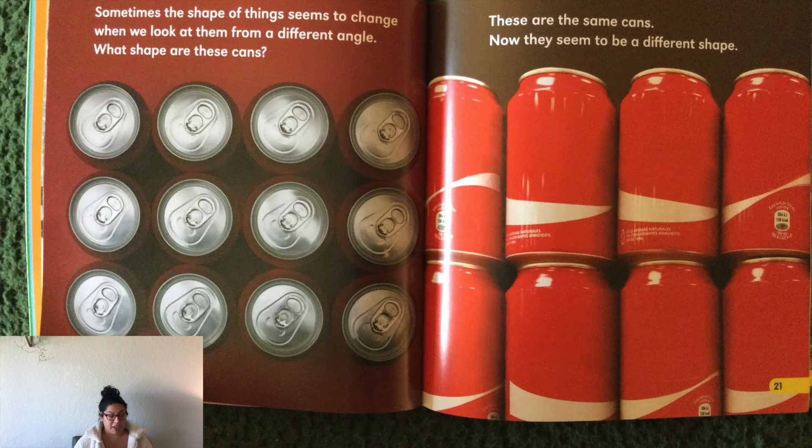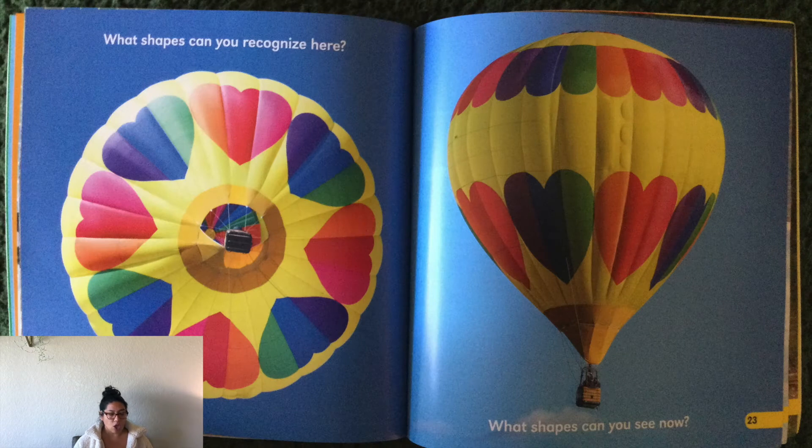Sometimes the shape of things seems to change when we look at them from a different angle. What shape are these cans? What kind of shapes do you see on the top of the cans? Let's look at the next page. These are the same cans and now they seem to be a different shape. What shapes can you recognize here?